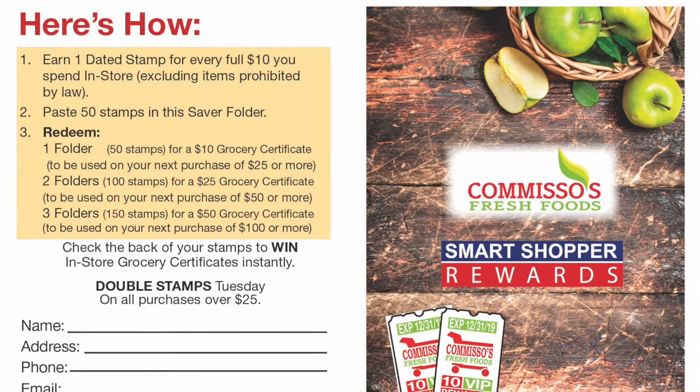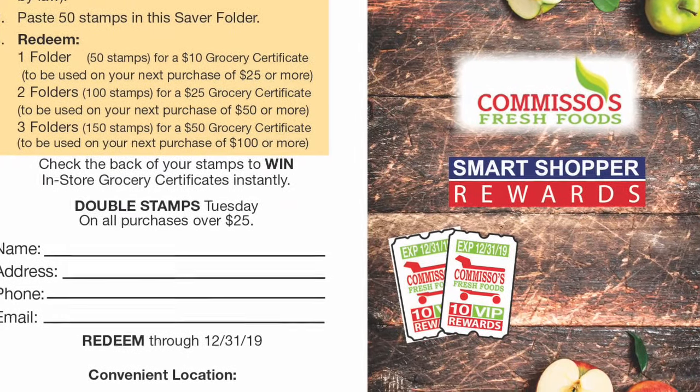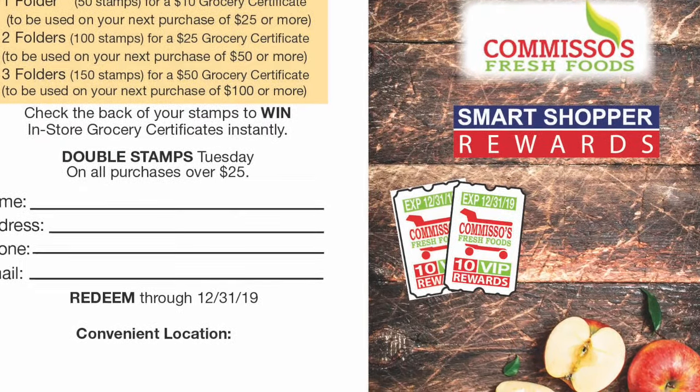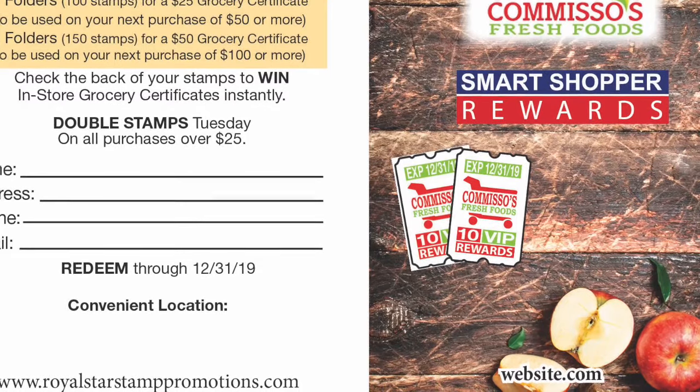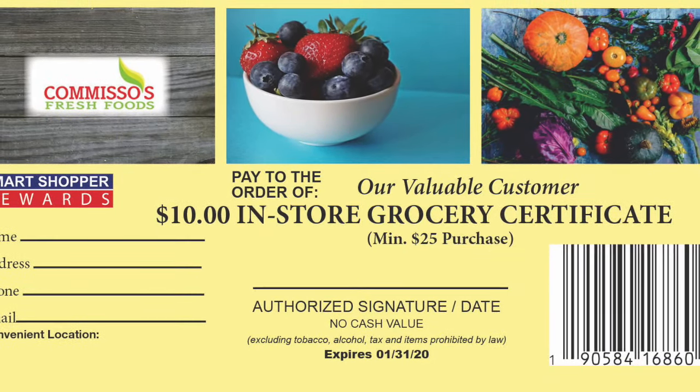Paste stamps in your free saver folder, which serves as a media piece detailing your store features and demographics. Redeem filled saver folders for multi-level rewards — in-store bar-coded grocery certificates.